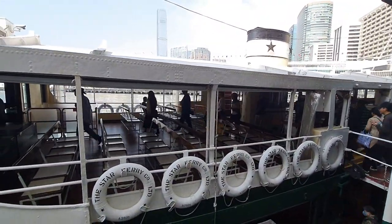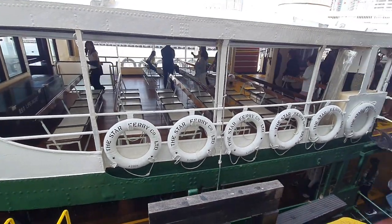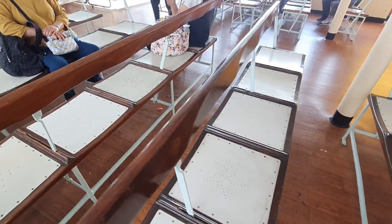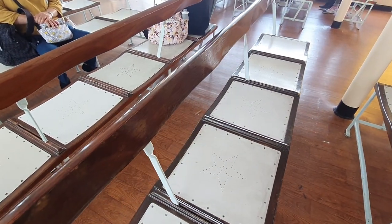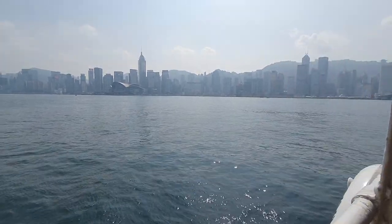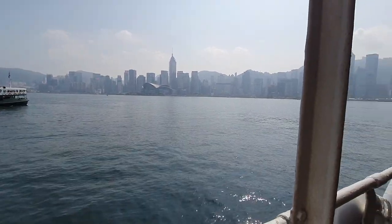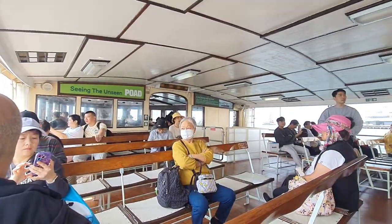Arrive at Central — the Star Ferry will dock at the Central Ferry Pier on Hong Kong Island. From there, you can easily access Central District and its many attractions, or connect to other forms of transportation to reach your final destination. Overall, taking the Star Ferry is not only one of the cheapest ways to travel between Kowloon and Hong Kong Island, but it's also a great experience that offers beautiful views of the city.